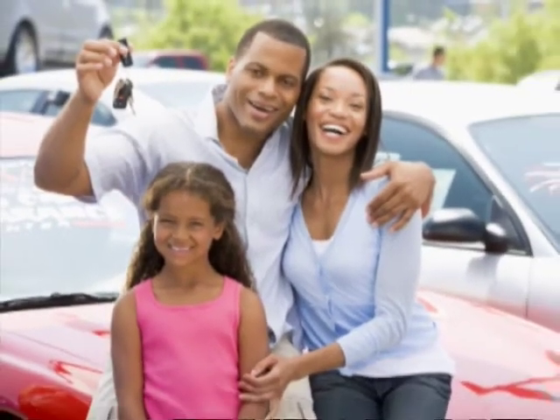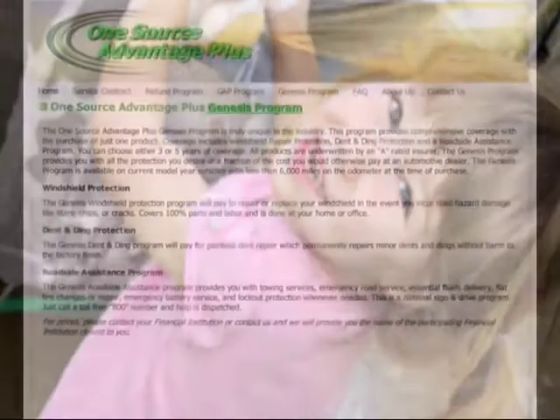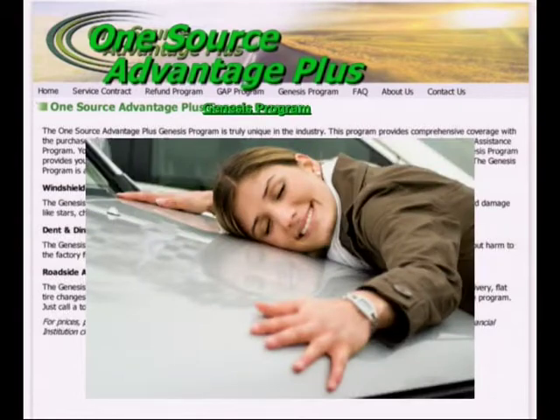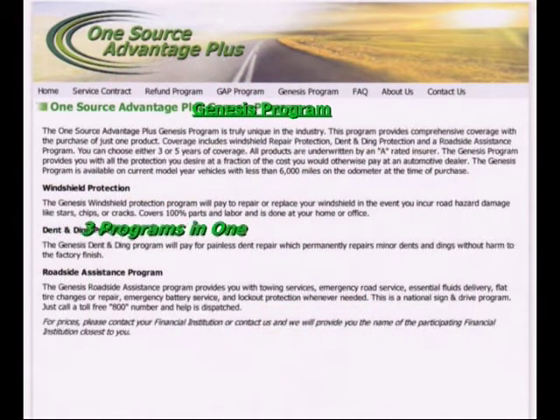If you're like most people, you want your new vehicle to stay looking new for as long as possible. Our unique OneSource Advantage Plus Genesis program was designed for people just like you. It combines three popular programs into one.